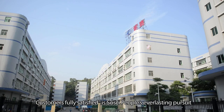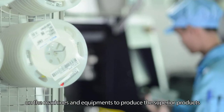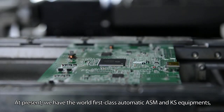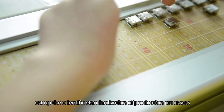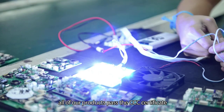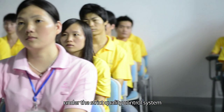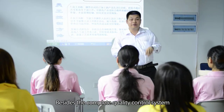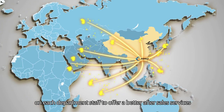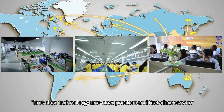Customers fully satisfied is Sousai people's everlasting pursuit. Sousai Group spent and would spend huge money on machines and equipment to produce superior products with high quality. At present, we have the world's first-class automatic ASM and KS equipment, and have set up a scientific standardization of production processes. All of our products pass the CCC Certificate. Sousai ships every piece of qualified product to the customer's hand under a strict quality control system. Besides the complete quality control system, we also have a complete training plan on each department's staff to offer better after-sales services, which truly delivers first-class technology, first-class product, and first-class service.